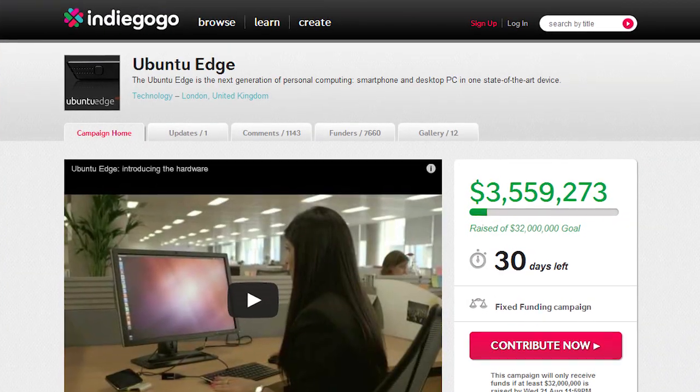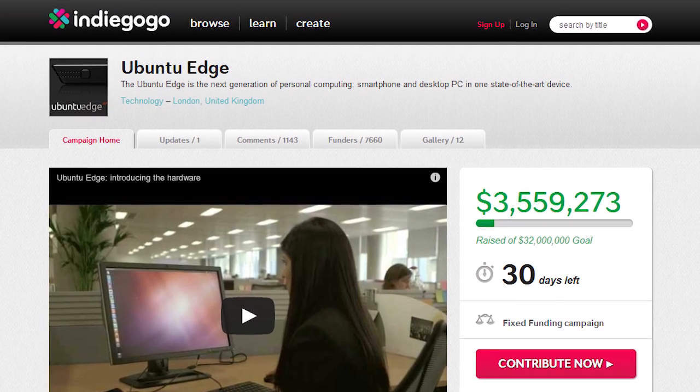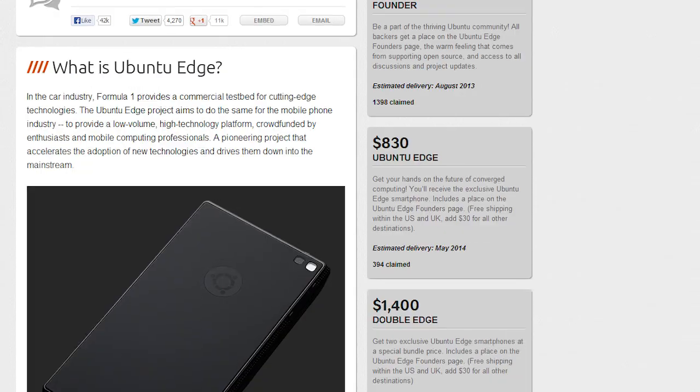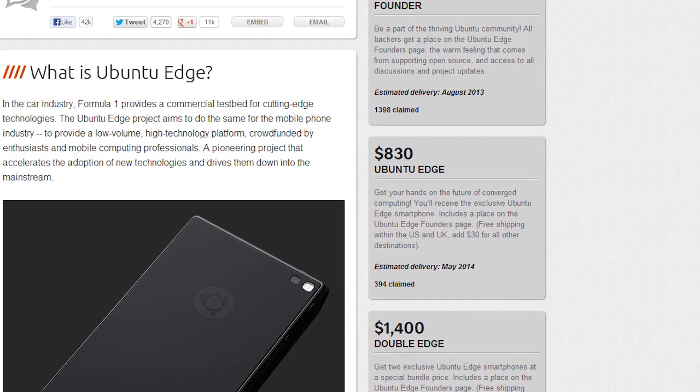The Ubuntu Edge is a next-gen smartphone being sold exclusively through an Indiegogo campaign. The campaign comes with an incredibly lofty funding goal of $32 million dollars, which is certainly the highest goal we've seen to date. The phone itself will run you just over $800, and right about now is probably where you should start getting skeptical.